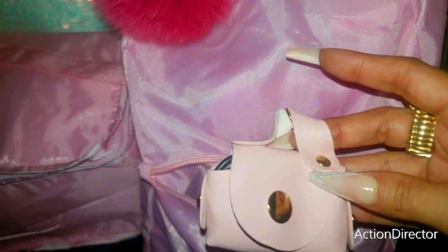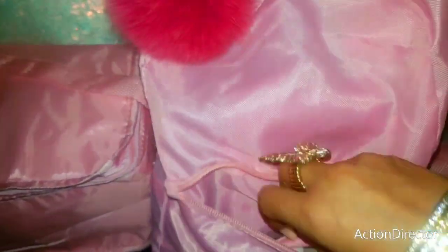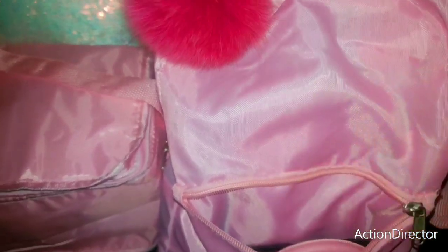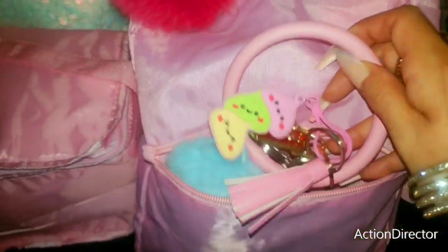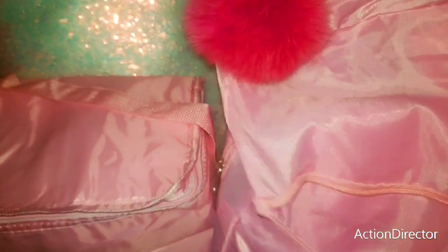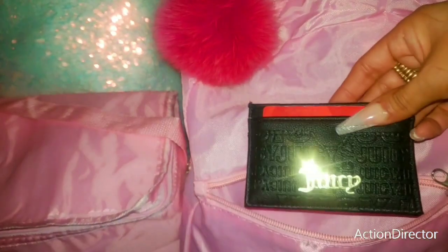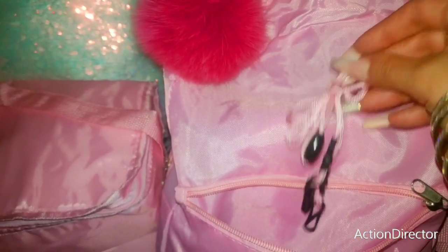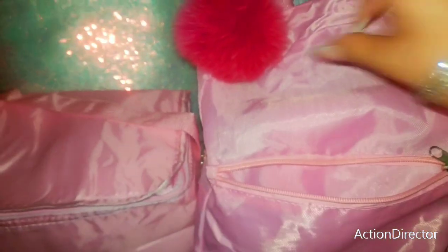Isn't that just adorable? A little pink purse. And then I have Tic Tac's Fruit Adventure. I have my key ring, my Juicy card holder, and this little lanyard. Okay, so that's everything inside of the smaller pocket.